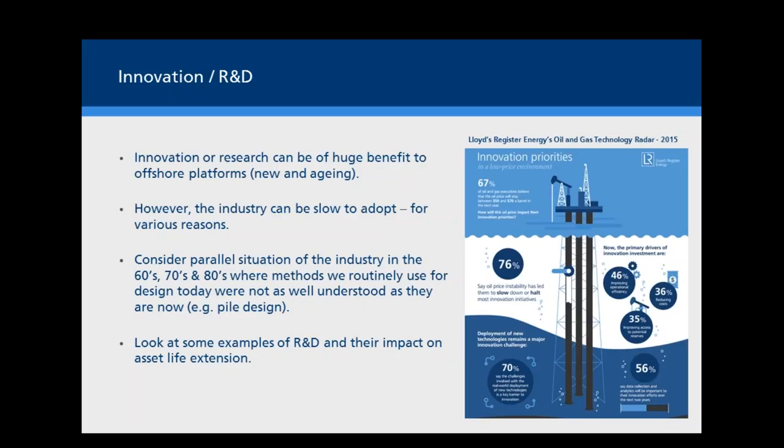The benefit of innovation or research to aging assets or asset life extension could be huge. But the industry can be slow to adopt for a number of different reasons. It's a parallel situation to the industry in the 60s, 70s, and 80s, where methods we routinely use today were not that well understood then. Somehow the industry managed to go through a learning process and become much more confident. The next few slides look at some examples of research and development and their impact on asset life extension.